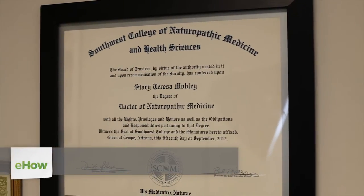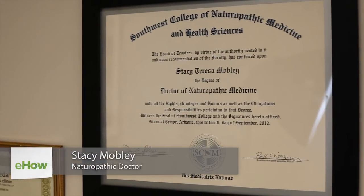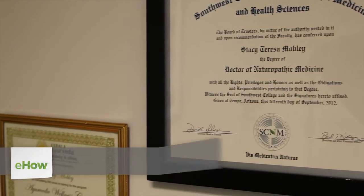Hello, my name is Dr. Stacey Mobley, and I blend the best of mainstream and natural therapies to help you transform your health, re-energize your life, and renew your mind.